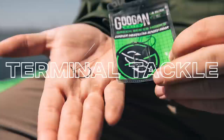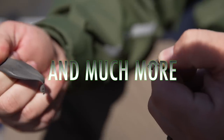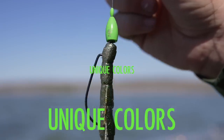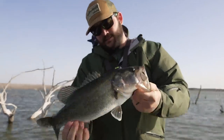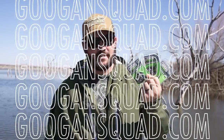Guggen Squad now has a full lineup of terminal tackle. This new terminal tackle lineup will have you covered in any situation. The new Guggen Terminal Tackle comes with labeled weights, unique colors, and hooks designed specifically for each bait. You can go to GuggenSquad.com and pick up the brand new line of terminal tackle while supplies last.